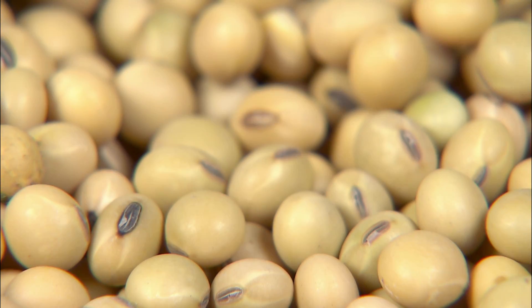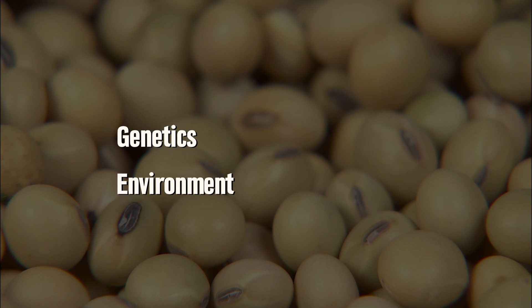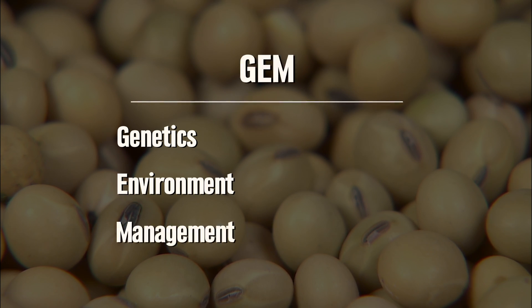We recently talked with UNL Extension cropping system educator Nathan Mueller about why this section of the state might be lagging behind. When you look at the corn to soybean yield ratios across the state of Nebraska, it was an area where that ratio was the highest, meaning the corn yields have increased faster and soybean yields haven't kept up — not just yield per acre, but the ratio is further apart in that part of the state. So why is that? What's going on in terms of interaction between genetics, environment, and management — which I call GEM?